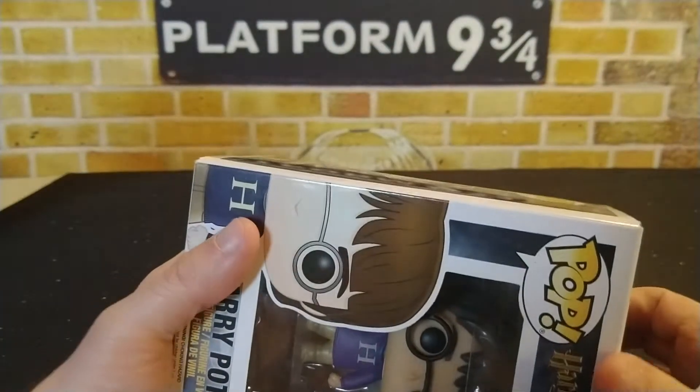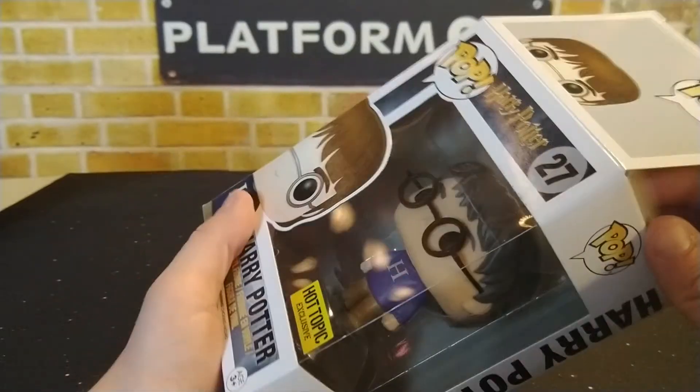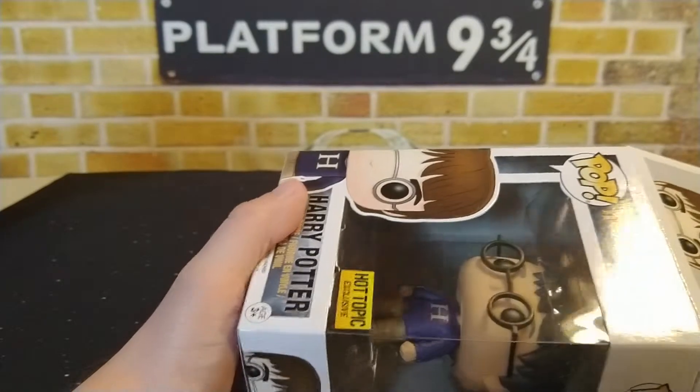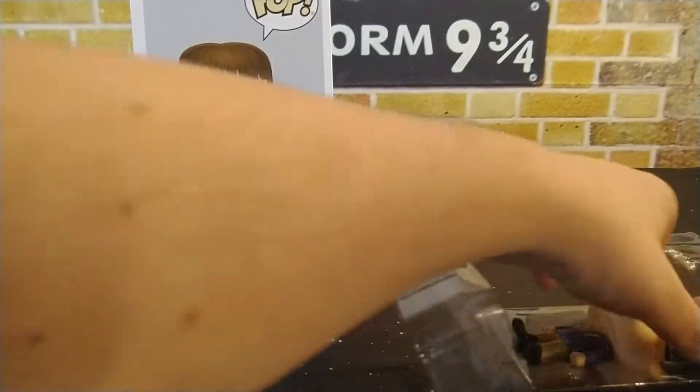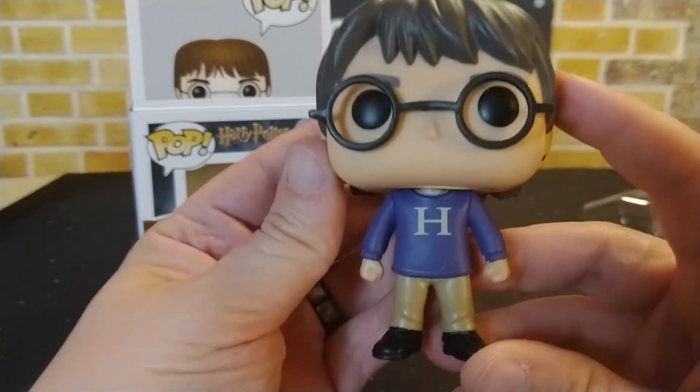I wanted to share it with you guys and take it out of the box. This is a pop from 2016, so it is a little bit harder to find. You definitely won't be able to find these at Hot Topic anymore, so usually Mercari or eBay are probably the best bet to find these.